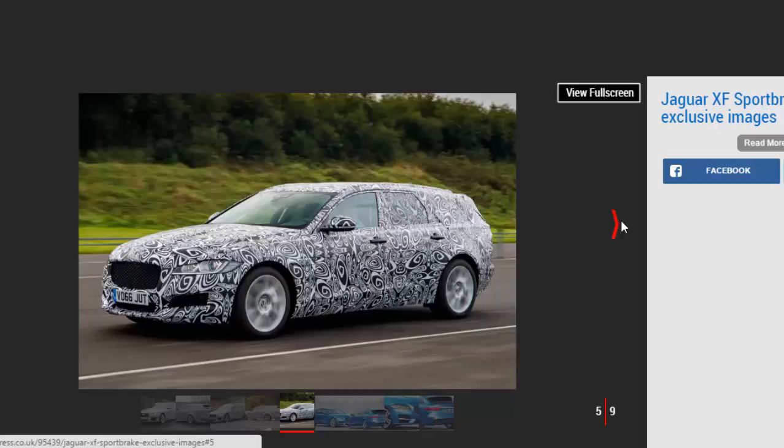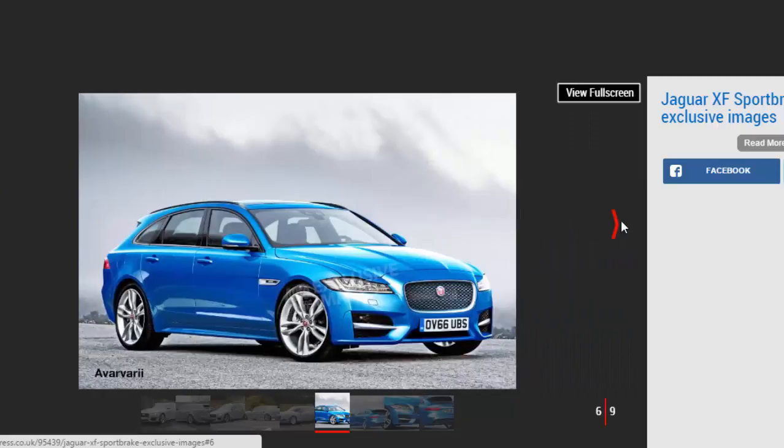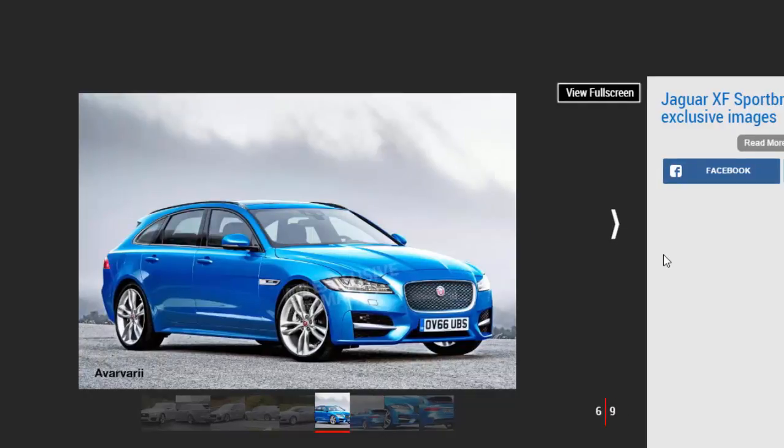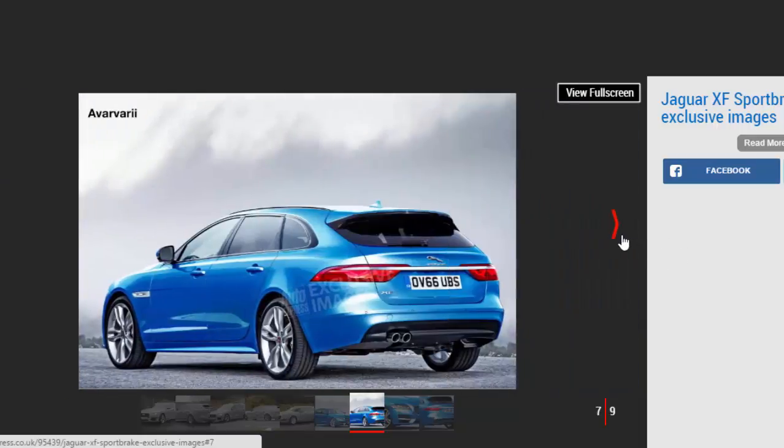The new car could debut at the Frankfurt Motor Show in September 2017, before likely going on sale later that year. To visualize the car, we mocked up how the new model might look. Our exclusive images show the XF without disguise, sporting the same sleek front end as the new XF with its more upright grille. The swept-back headlamps with Jag's J-Blade LED light signature also feature. The rear profile won't be too different to the outgoing model, adopting a more coupe-like shape than a traditional estate. We expect the back window to be shallower as it is on the F-Pace SUV, with the distinctive twin half-hoop LED lights from the saloon.